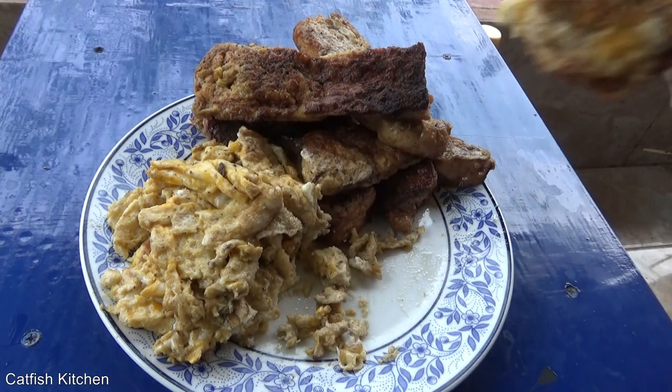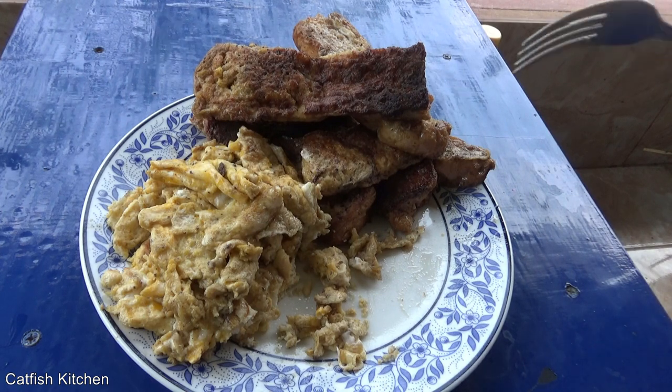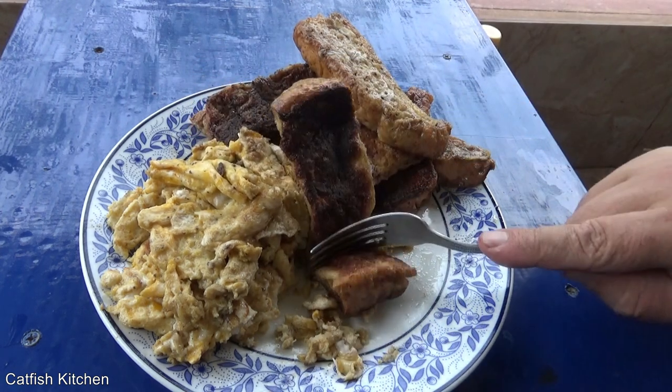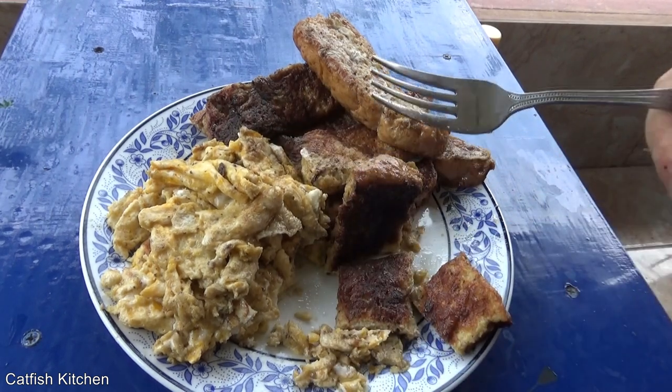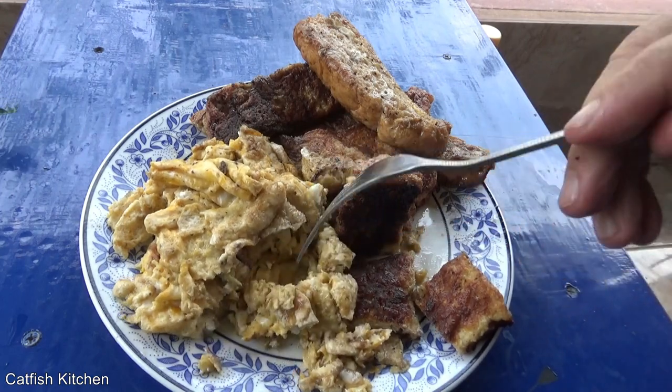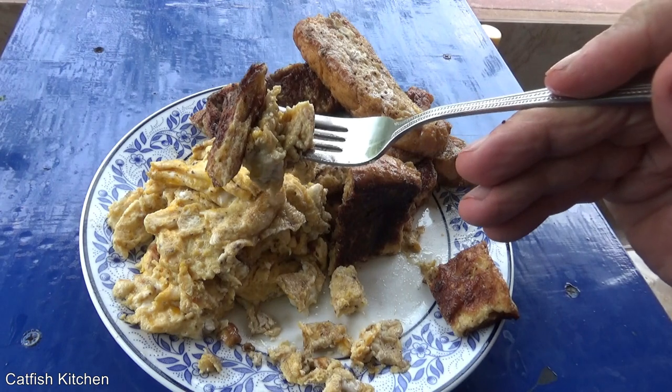Look at that — beautiful. Cooked over wood fire in a cast iron pan. Don't get no better. Life don't get no better. Look at that.